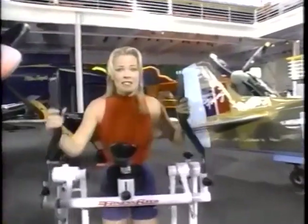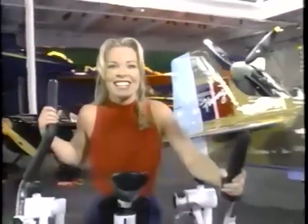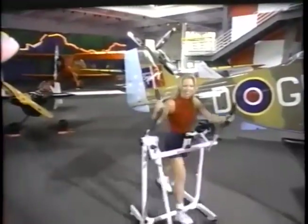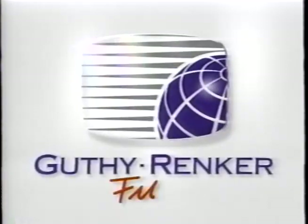With regular Fitness Flyer workouts, you'll be on your way to better health and a leaner, stronger, more confident you. So capture the power, the exhilaration, the sheer miracle of flying with the Fitness Flyer, and watch your spirits soar.